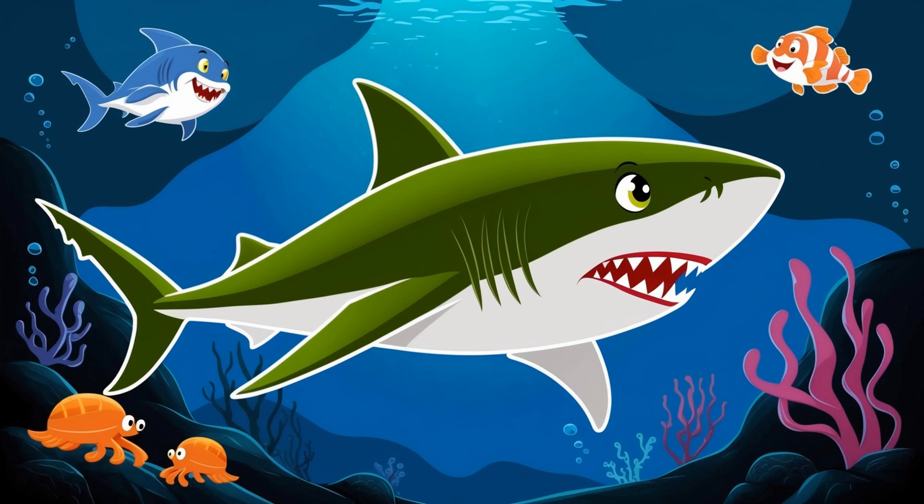Welcome, deep-sea explorers. Today we're meeting one of the most unusual sharks in the ocean, the goblin shark. With its long snout and unique jaws, this shark is a real deep-sea mystery. Let's dive in and learn 10 fun facts about goblin sharks.